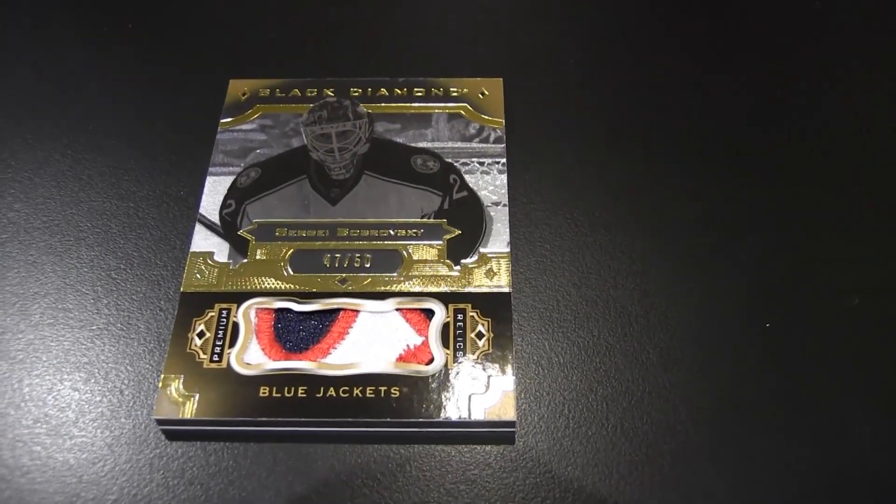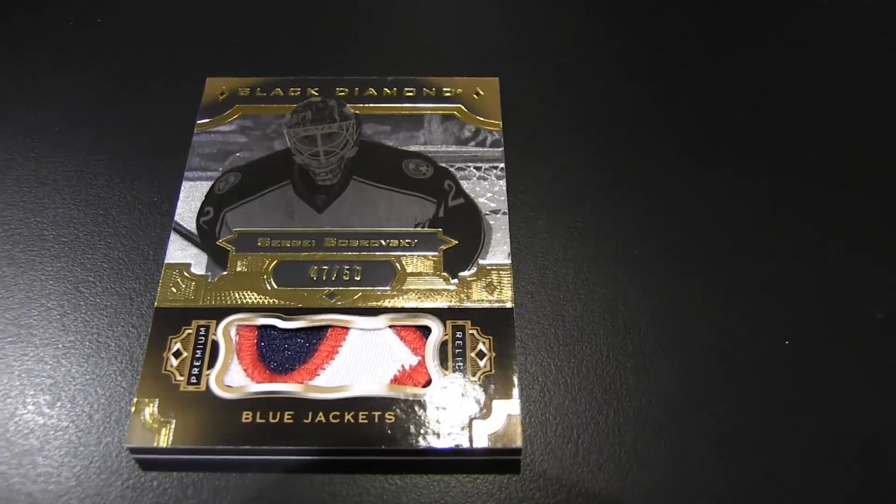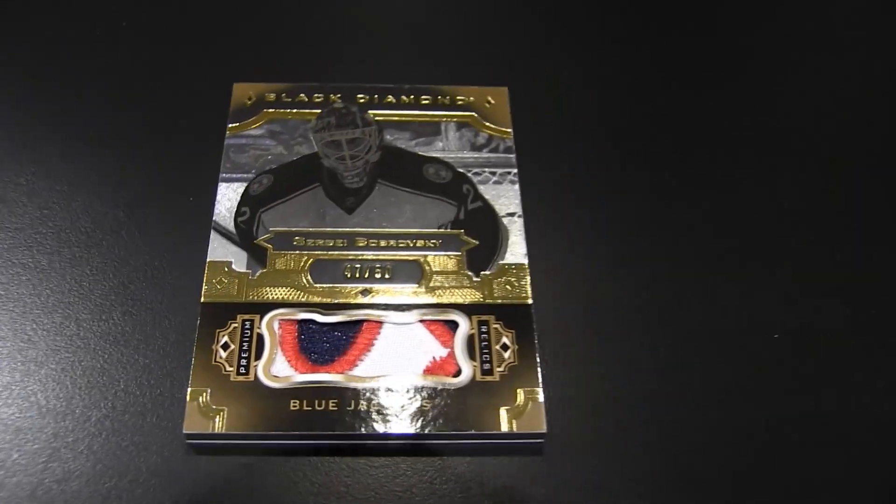You called it — I got a Blue Jacket. Sergei Bobrovsky — Big Bob! That's a wow, sick patch, out of 50 right there. The cameraman zooms in as our guest in the room has a conniption.